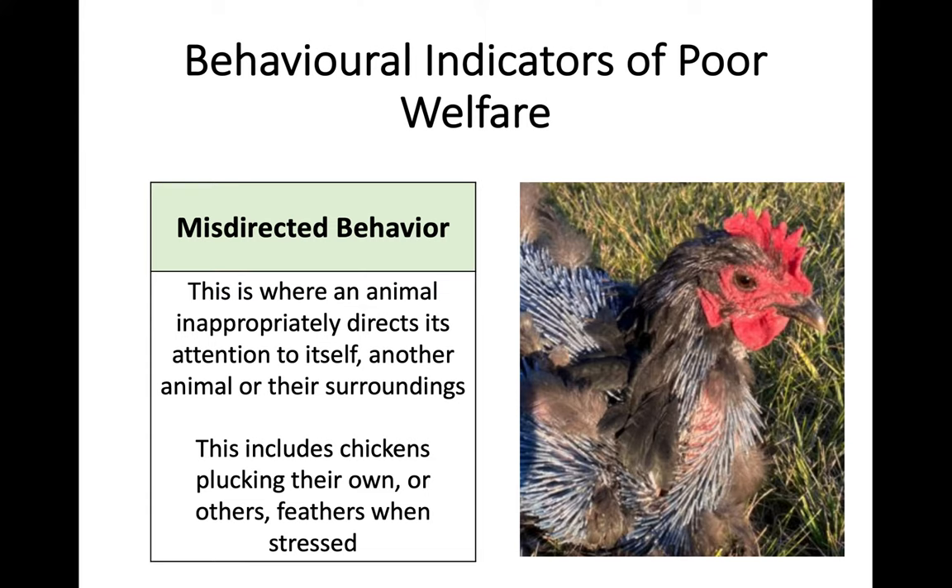The second one is misdirected behaviour. This is where an animal would direct its attention inappropriately, in a negative and probably harmful way, to either itself, another animal, or its surroundings. A good example is chickens - if they're getting really stressed and in confined areas, they can start plucking their own feathers out or start attacking other chickens. If they keep doing this and really harming themselves, that would be an example of misdirected behaviour, which is not normal behaviour to such an extent. Again, a behavioural indicator of poor welfare.